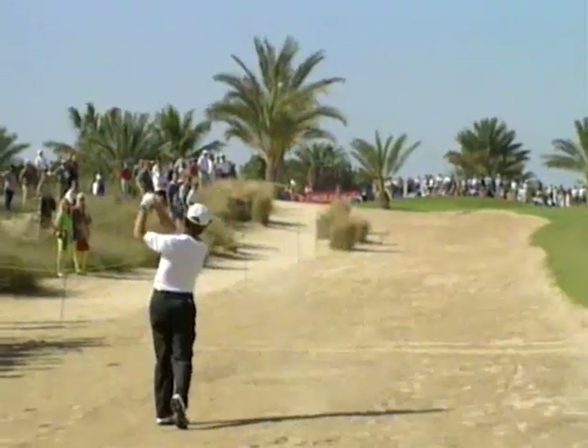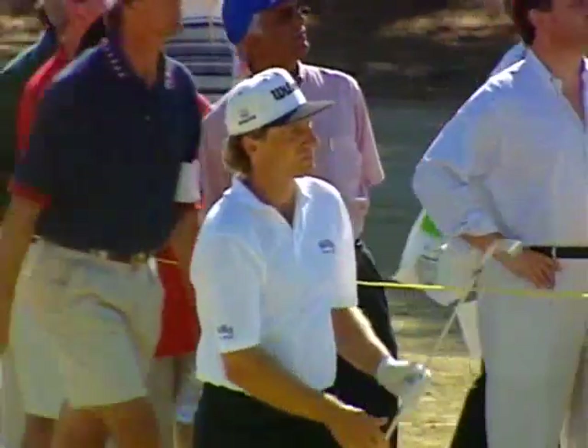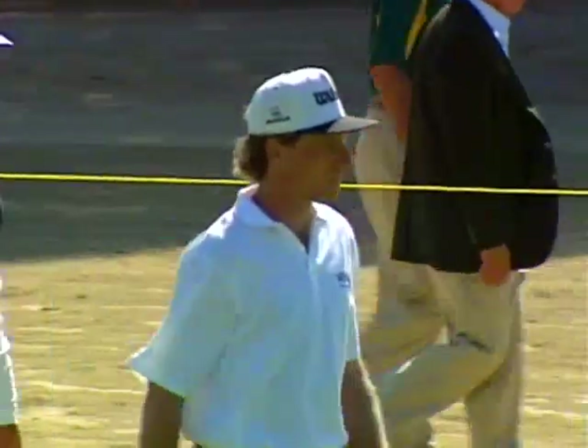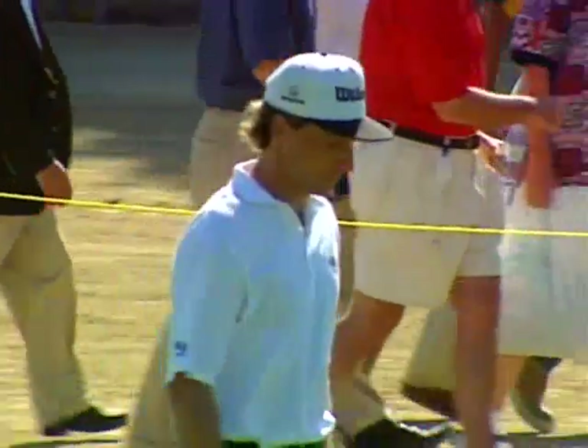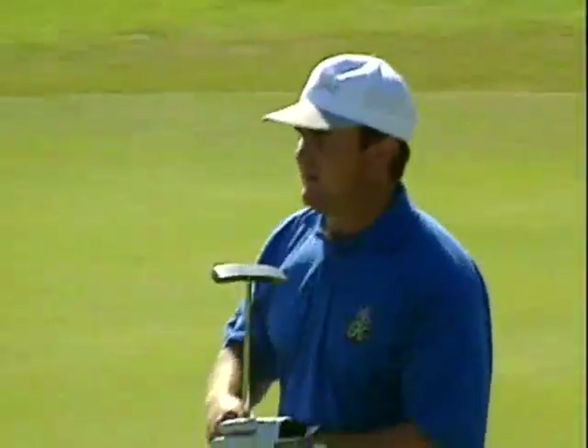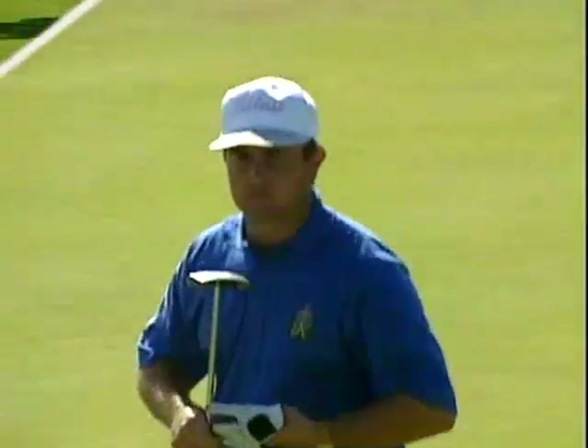On the beach - the waste bunker down the left of the 12th, the longest 4 on the golf course - 171 yards of 4 iron, plays into the breeze and up the hill. So from there, not a bad result. Raymond Burns goes to 12 under, just 3 off the lead now. Burns going for his 3rd consecutive top 10 finish here. Burns loves the heat in the desert.